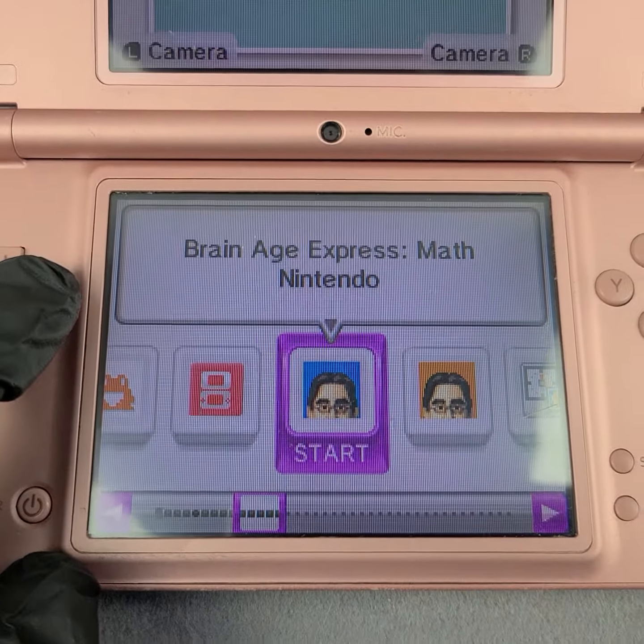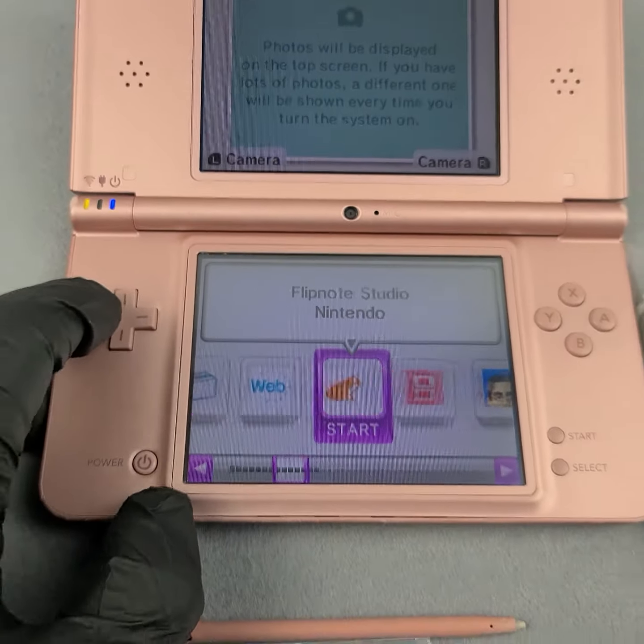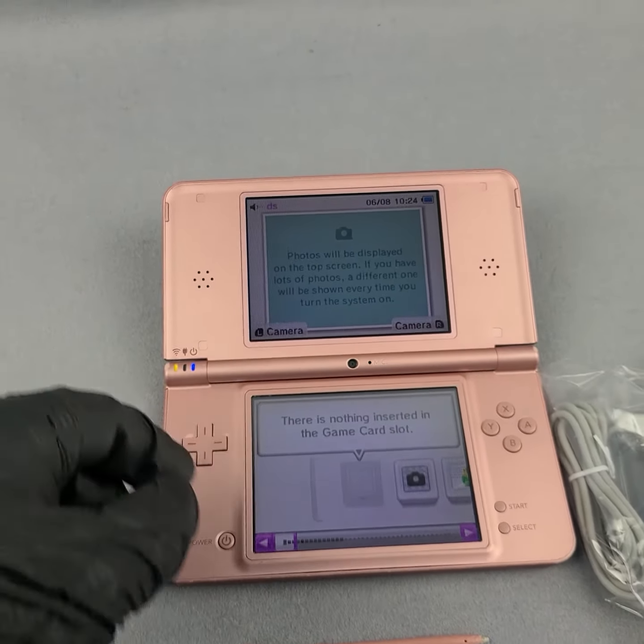It also comes with Brain Age Express: Math and Brain Age Express: Arts and Letters, factory installed with the game system.